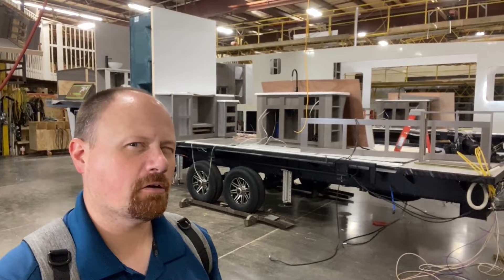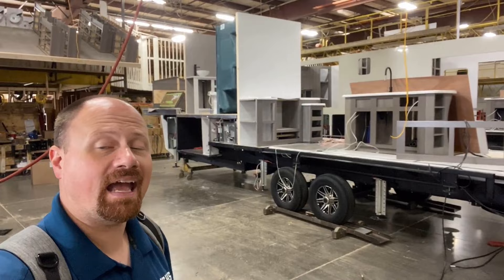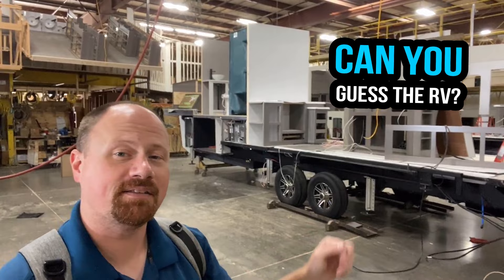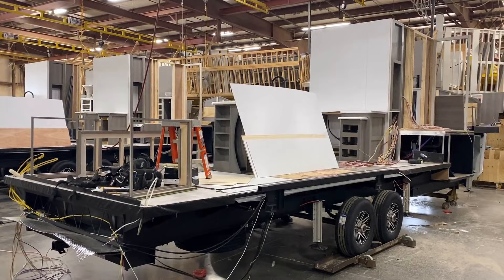Let's play a game called 'Name That Floor Plan.' Whenever I'm here in the factories I always like to see if somebody is familiar enough with the brand to pick out the floor plan. The one we're looking at here has dual opposing super slides on the lower deck and a dual vanity double-sink bathroom in the upper deck with a front bedroom. Can you name that floor plan? Leave it in the comments section.